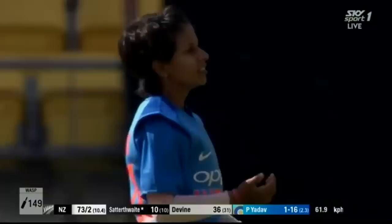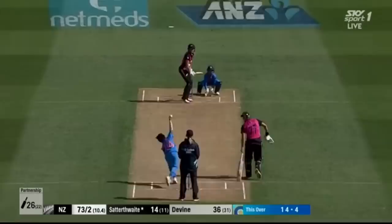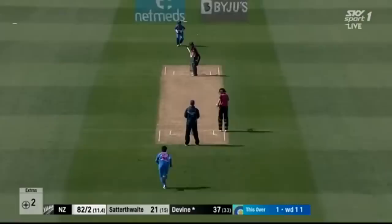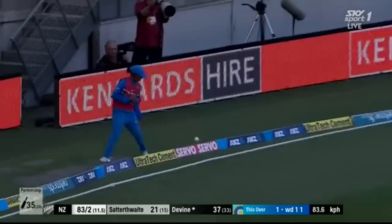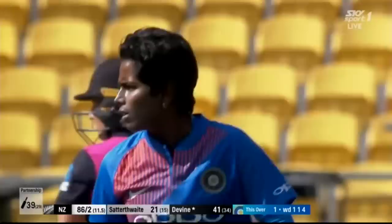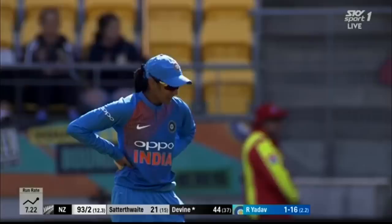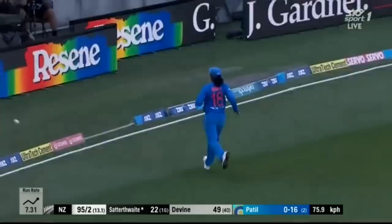This is better timing from Satterthwaite. She picks up another boundary in the same area. That's in the gap too — that beats cover. Another boundary, and New Zealand are on the charge. Five of them in there and Sophie Devine still manages to find the gap. That is powerfully struck; the bowler takes the blow again. Boundary for New Zealand.